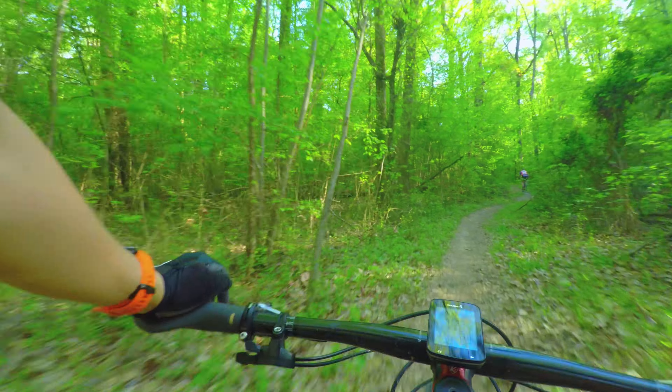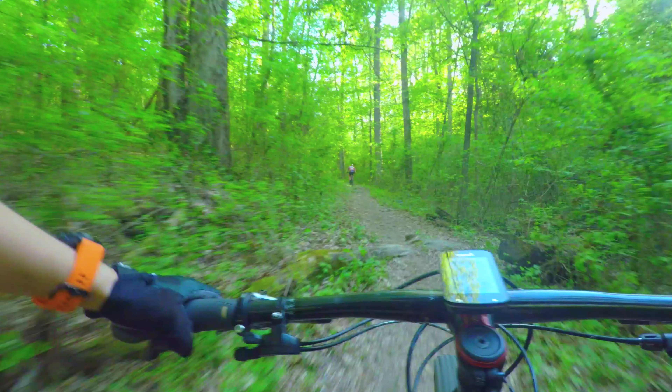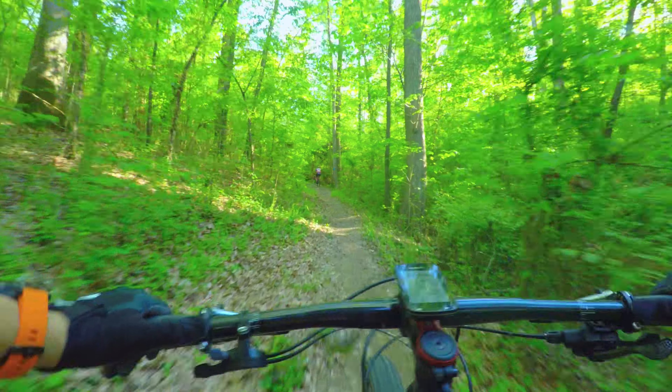Today I'm riding a Trek Top Fuel 9.8 SL. I broke into my friend Lindsey's garage and stole her bike and I'm gonna ride the shit out of it.